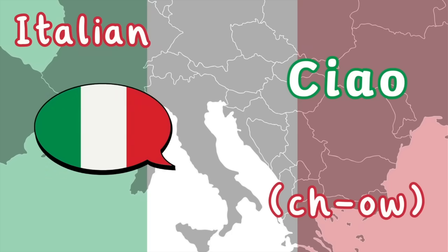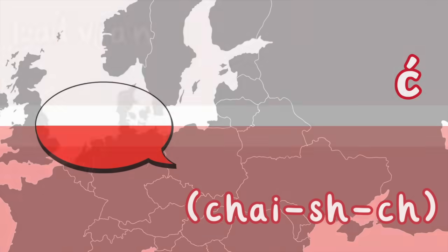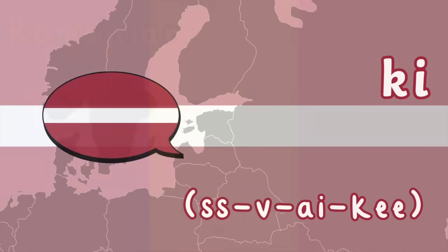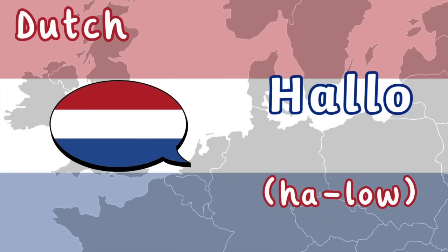Italian. Polish. Latvian — Seike. Romanian. Dutch — Hallo.